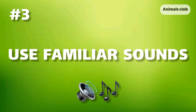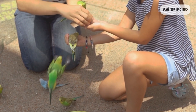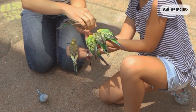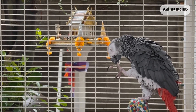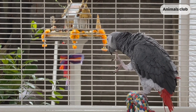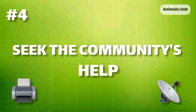Number 3: Use familiar sounds. One of the most effective ways to lure an escaped pet bird to come back home is by calling it by its name. You can even use bird sounds while searching for it outside, and maybe your bird will hear the sound and will actually fly towards you.